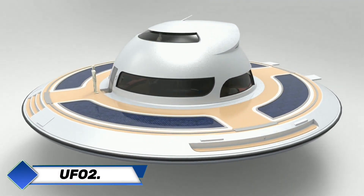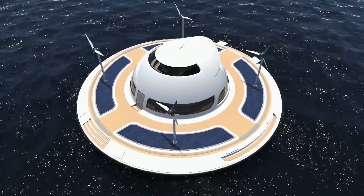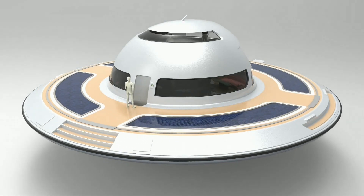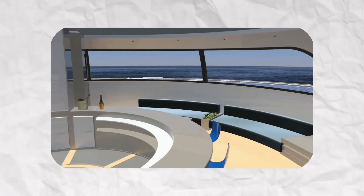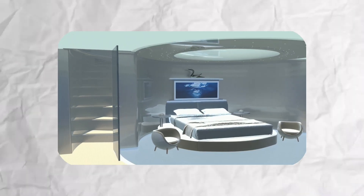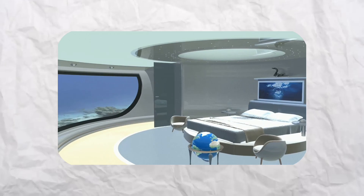The Lazzarini UFO 2.0 is a futuristic houseboat that, according to its architect, can be constructed for roughly a million dollars. Named UFO 2.0 — short for Unidentified Floating Object — it was designed in Italy by Lazzarini Design Studio and looks precisely like a flying saucer. The whole disc-shaped dwelling is 20 meters in diameter, with 314 square meters of living space divided among several bedrooms, bathrooms, and common spaces. One standout feature is an underwater bedroom with a window overlooking the seafloor, offering a truly immersive experience.